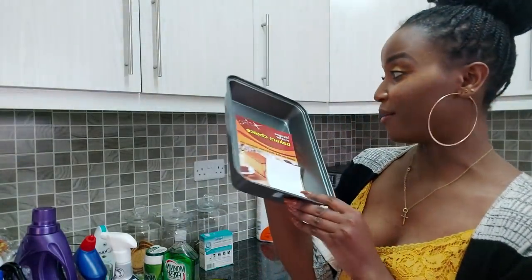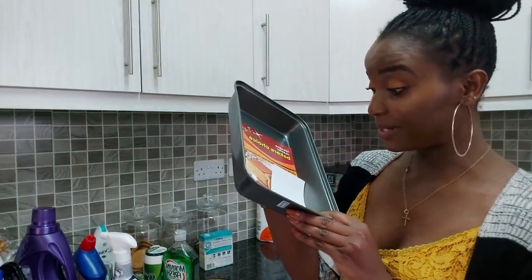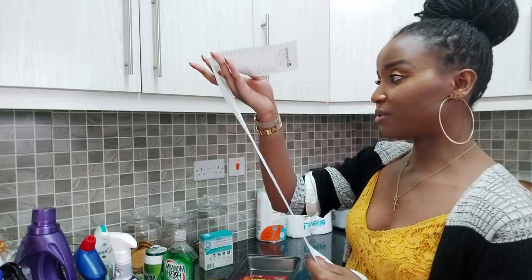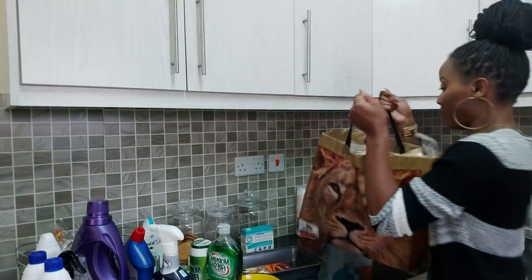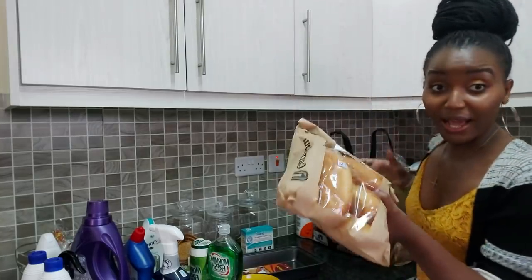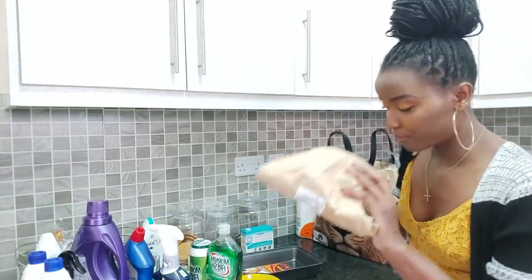I got a new baking dish. I was very wise this time not to buy a set of three, because last time I did that I was disappointed. So I got just this one for 600-something shillings.